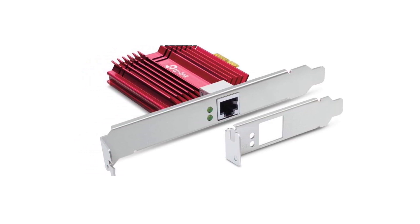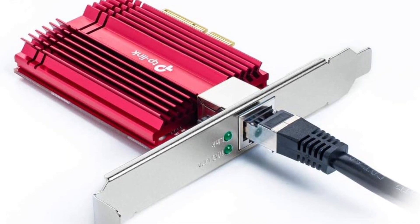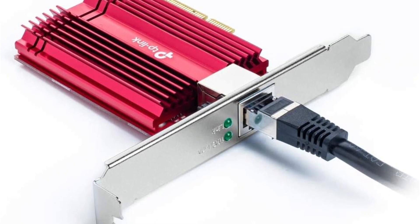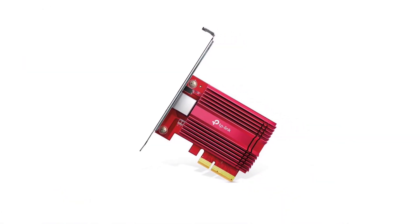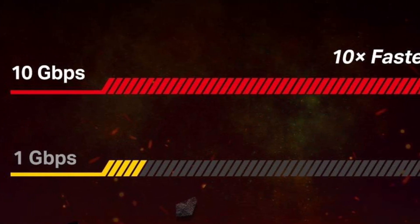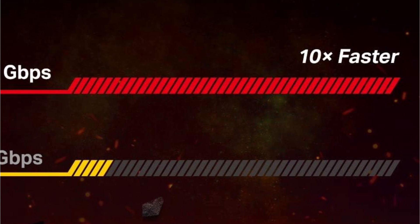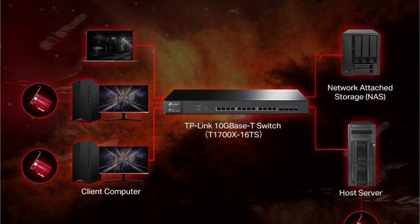A standard CAT 6E cord is included in your purchase, allowing you to plug this device right into any outlet. This NIC card is ideal for gamers who want low latency. Setting the speed to 120 megabytes per second will allow uninterrupted gameplay without any buffering or loading times in games such as Counter-Strike: Global Offensive, League of Legends, etc. — because all data is sent at once when connected through an Ethernet cable at 10 gigabytes per second.